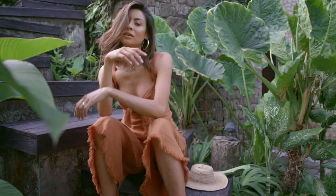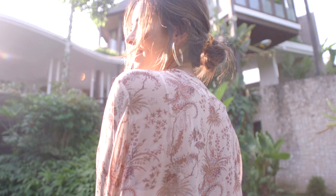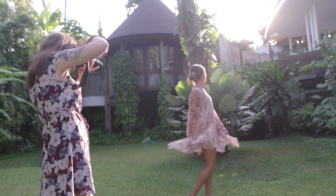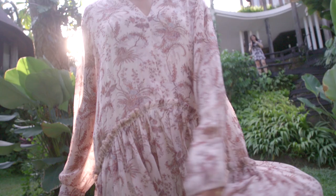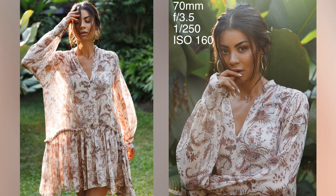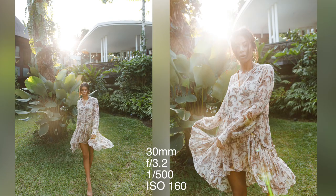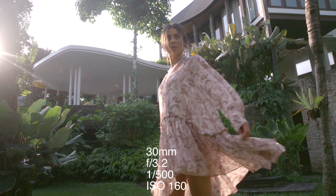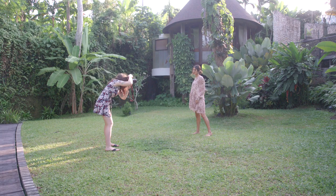For our second look, the model had this beautiful loose dress — it had a slip and then a looser, flowy top. I thought it would look really beautiful if there was light falling through it, so I got her to stand in some of those light patches. You can see her silhouette underneath the dress, which is really lovely. We got some beautiful movement from the dress, and there was this beautiful light coming through by her head with lens flare and softness — just really dreamy.